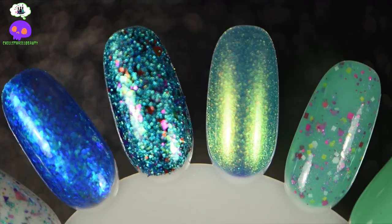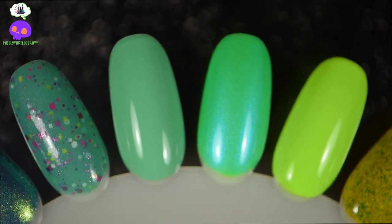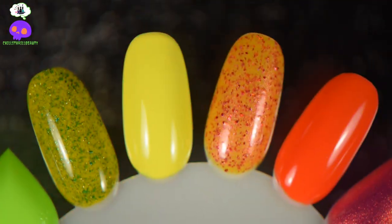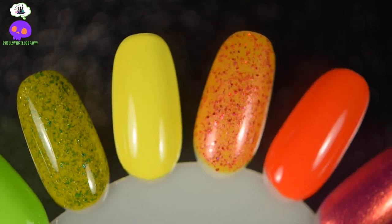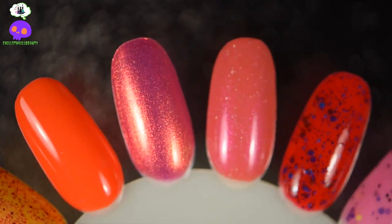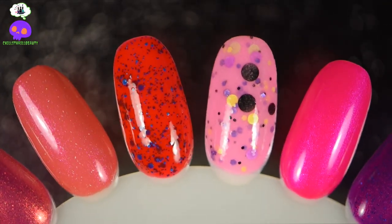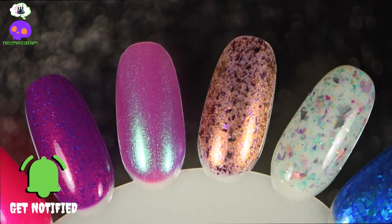If you'd like me to make a mainstream version of this, let me know down below and I'll be happy to oblige. Also let me know what your favorites were from these picks, or if you would have chosen differently — I love chatting with all of you. Quick disclaimer: if you're curious about where I got these polishes, I'll list them in the description box or a pinned comment with websites. Not all of them are available since they're limited edition, but you might find them on a Facebook destash page or group, which I'll also list. If you liked this video, give it a thumbs up, subscribe, and join the Chills Crew — until then, take care and stay chilling.